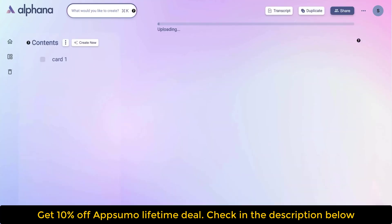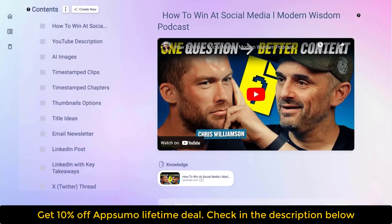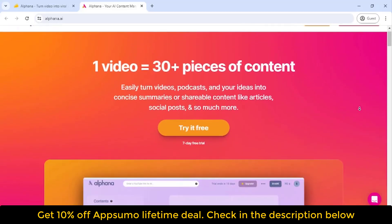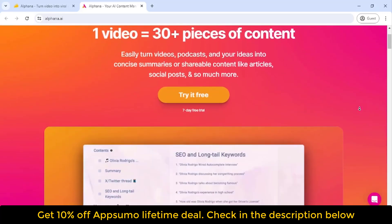See this dashboard? Here's where you'll find all your content and a whole bunch of templates to work with. Let me show you how it's done. Just plug in your video link, select a template and Alphina immediately gets to work. The AI will automatically analyze your video and create promotional content in like a minute.